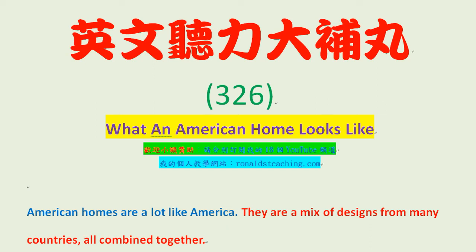American homes are a lot like America. They are a mix of designs from many countries, all combined together.